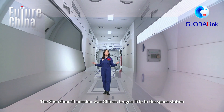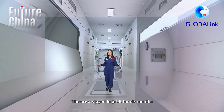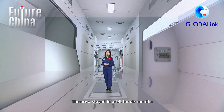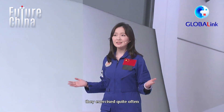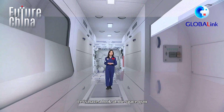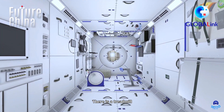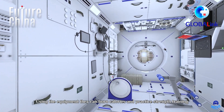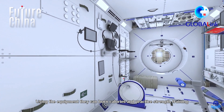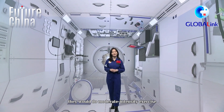The Shenzhou-13 mission was China's longest trip in the space station — the crew stayed in orbit for 6 months. To reduce the effects of living in a microgravity environment, they exercised quite often. Let's have a look at the space gym. There is a treadmill, spin bike, and resistance bands. Using the equipment, they can burn calories and practice strength training. Every day, they would do moderate intensity exercise requiring approximately 60–80% of their maximum strength.